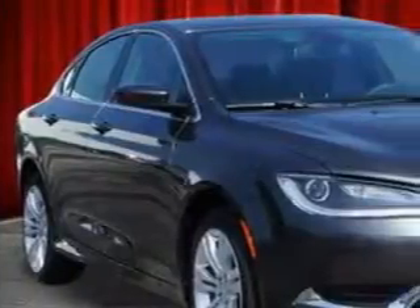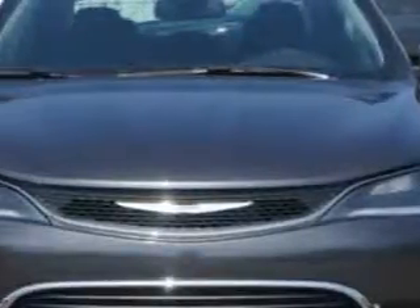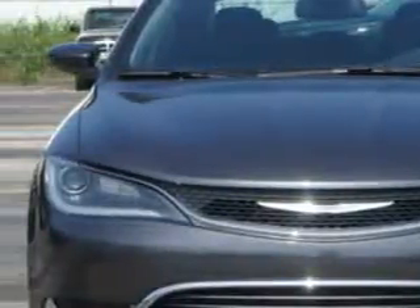Check out this Granite Crystal Metallic 2015 Chrysler 200, equipped with a 4-cylinder engine and an automatic transmission. Enjoy an exceptional 36 miles to the gallon on this great car.